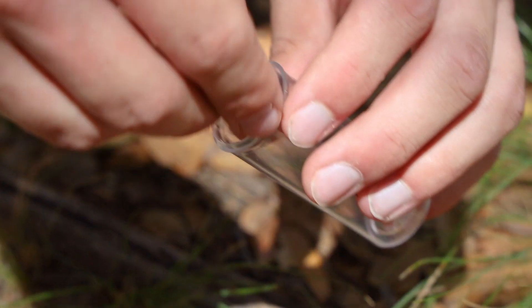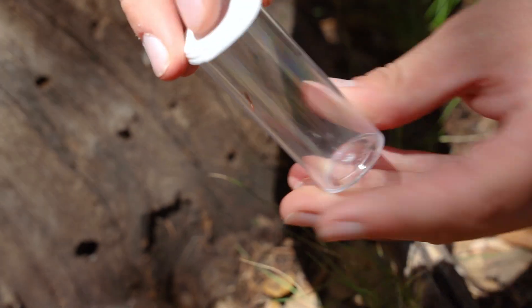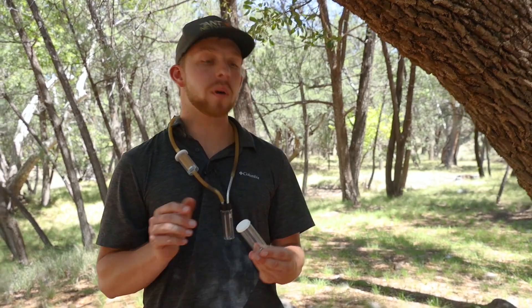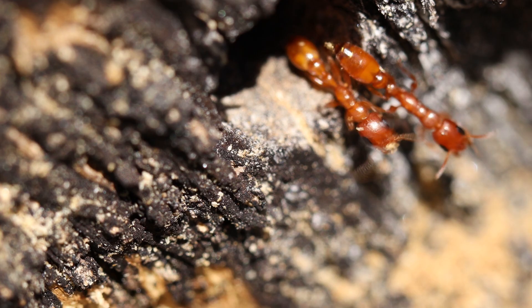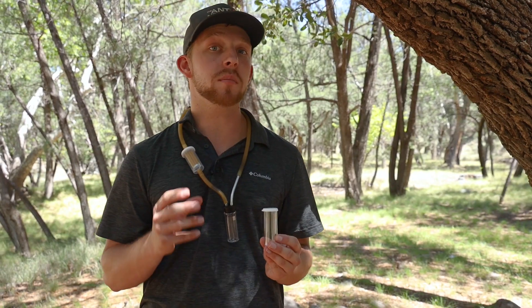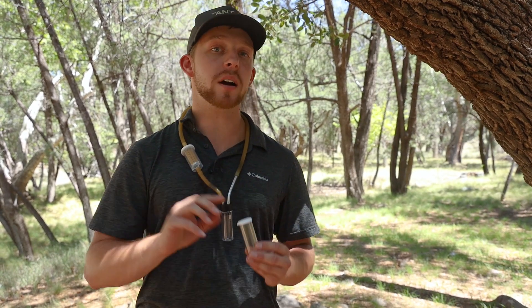I'm going to try and catch her in this vial, but Pseudomyrmex are really fast and notoriously difficult to collect. Pseudomyrmex are elongated twig ants, and they use that slender body to fit into small wood cavities where they establish their nests. This is just like the Tetraponera that we found in Madagascar. These ants also have incredible eyesight and can actually track you as you walk around their home tree. Be careful though, because they have a seriously powerful sting.